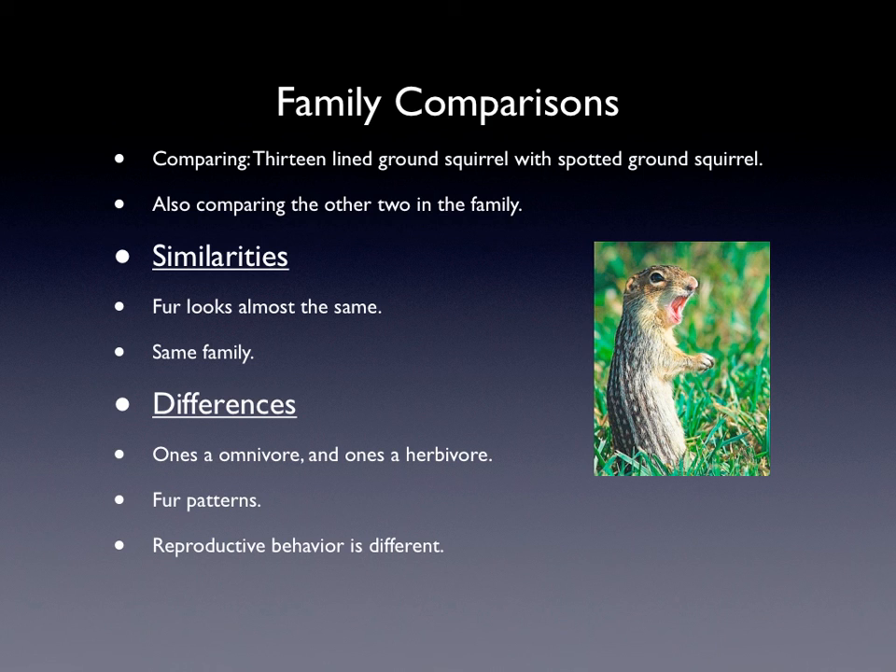The family comparison: I'm comparing the 13-line ground squirrel with the spotted ground squirrel. The similarities are that their fur looks almost the same, and they are in the same family. The difference is that the 13-line ground squirrel is an omnivore while the spotted ground squirrel is a herbivore. Their fur patterns also confuse people because the 13-line ground squirrel has stripes but it kind of looks like the spotted ground squirrel — though they are very different.